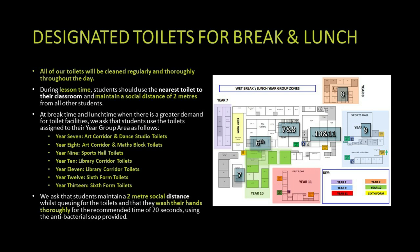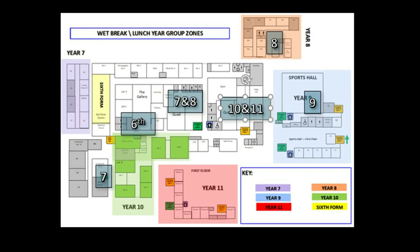We have employed more cleaners and have enhanced cleaning in the toilet areas throughout the day. We have designated toilets for each year group: year seven in the art corridor and the dance studio, year eight in the art corridor and the maths block, year nine in the sports hall, year ten in the library corridor, year eleven in the library corridor, and year twelve have their own sixth form toilets. In the bathroom areas, students should maintain wearing a mask, keep two metres socially distant where possible, and wash their hands for twenty seconds using the antibacterial soap provided.